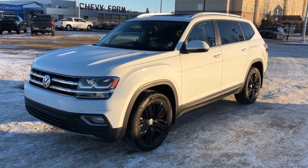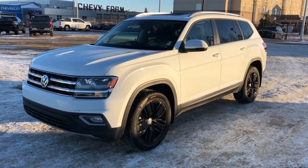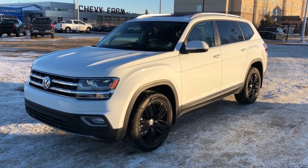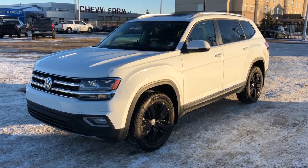Thank you for joining me for this video walk-around of our 2019 Volkswagen Atlas. Please subscribe to our YouTube channel for more daily videos, and we hope to see you in at Westgate Chevrolet sometime very soon.